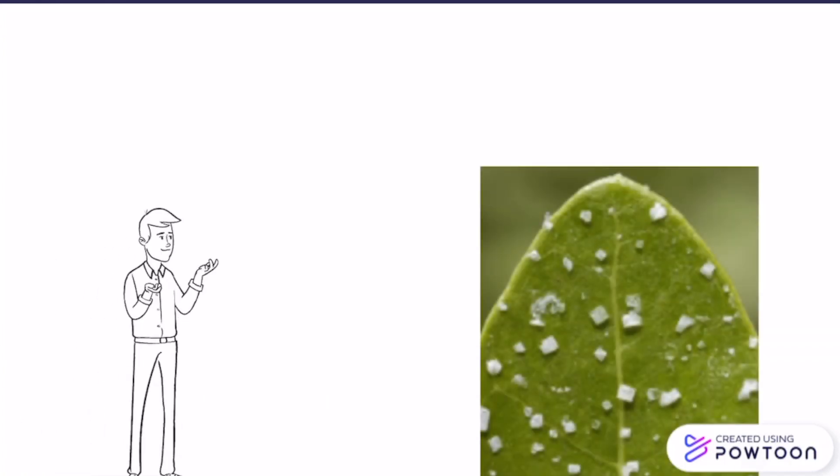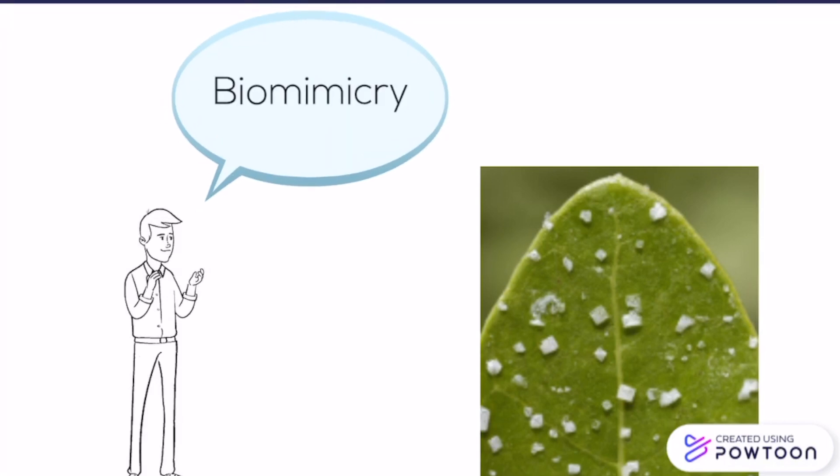The high evaporation rate, unfortunately, induced the accumulation of salt in the Qattara depression. So, in order to reduce the amount of salt flowing into the depression, we looked at nature and found out that mangroves were able to extract salt through their glands. By manufacturing a membrane including this transporter, a lot of salt can be extracted from the water flow — a great example of biomimicry.